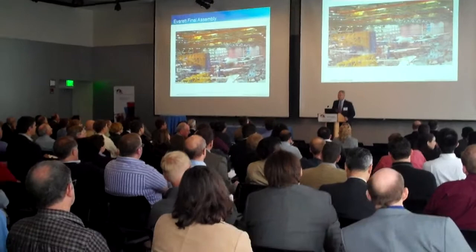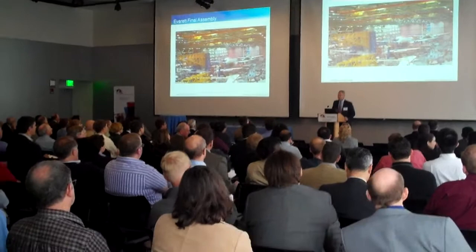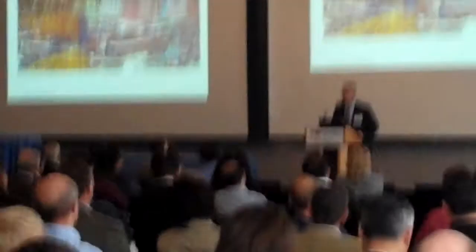In terms of production, this is a view of our final assembly line in Everett, Washington — a very simple final assembly. Four positions on one line that will eventually produce up to 10 airplanes a month, which is higher than any twin-aisle airplane in history.